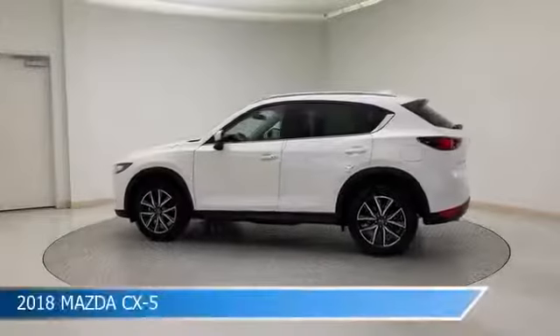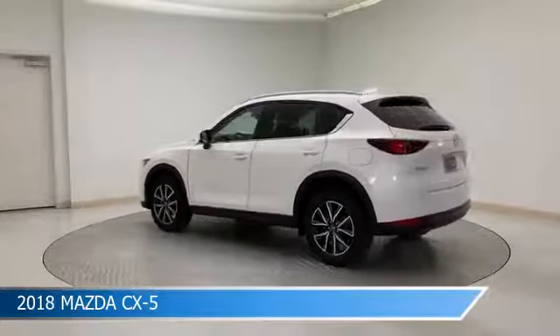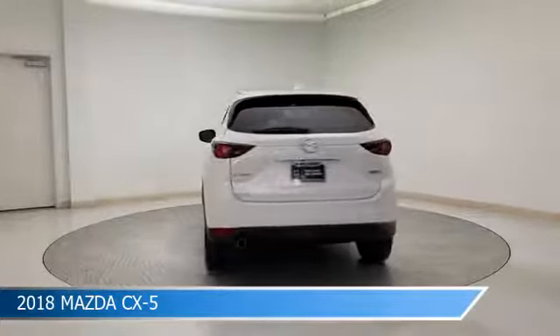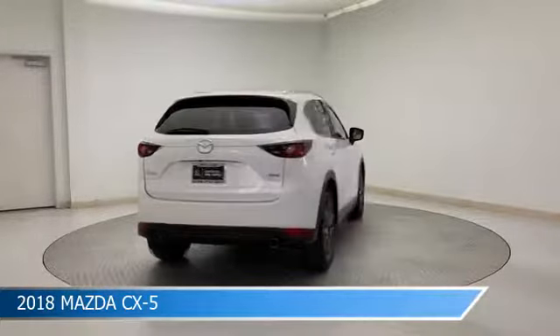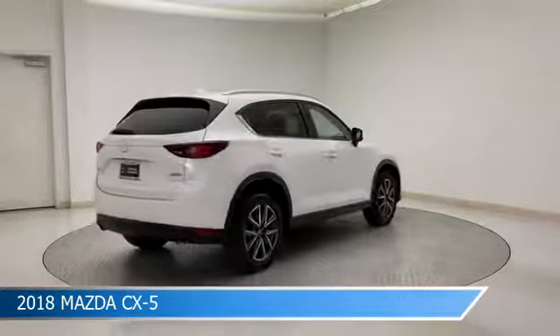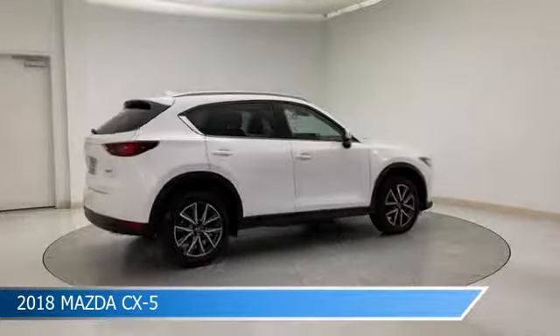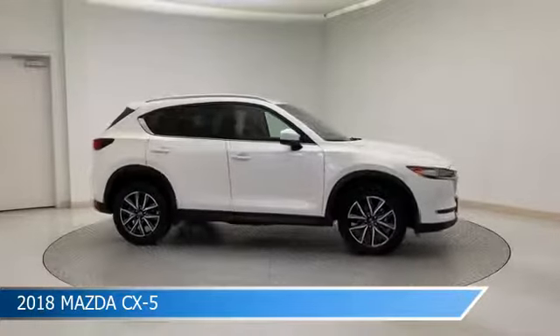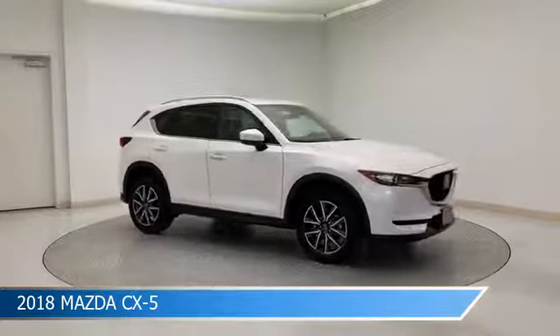Take a look at this 2018 Mazda CX-5, equipped with a 6-speed automatic transmission in snowflake white pearl mica. This car comes with some great features including alloy wheels, child safety locks, anti-lock brakes, audio controls on steering wheel, and more. Come in and check it out today.